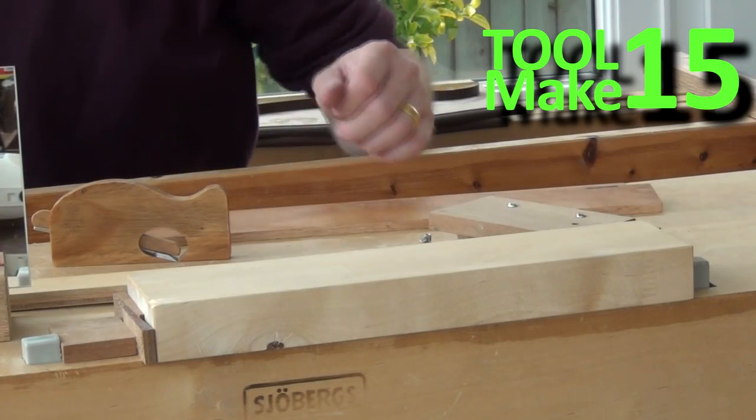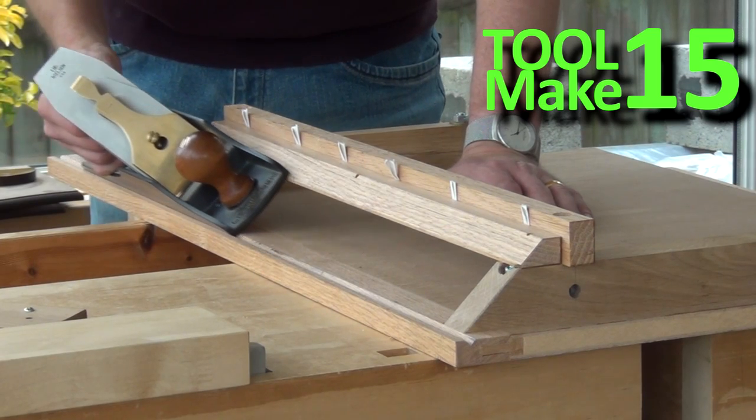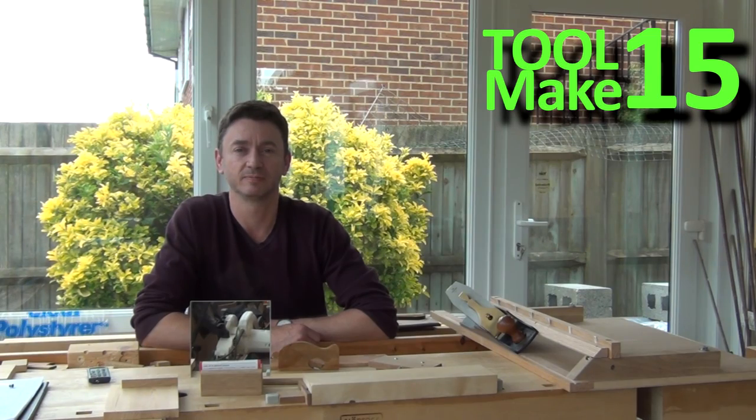If you want to get more complicated then I'm sure you will have seen me build this mitre shooting board for carcass mitre. So it doesn't matter whether your tool is complicated or very simple — you can enter into the competition, and I hope you will. Please spread the word around; the more entries the more fun it's going to be. Cheerio.